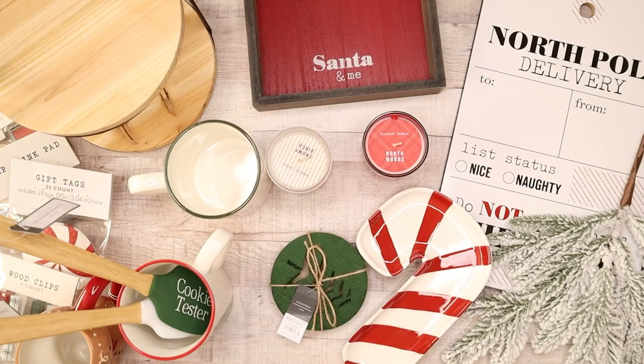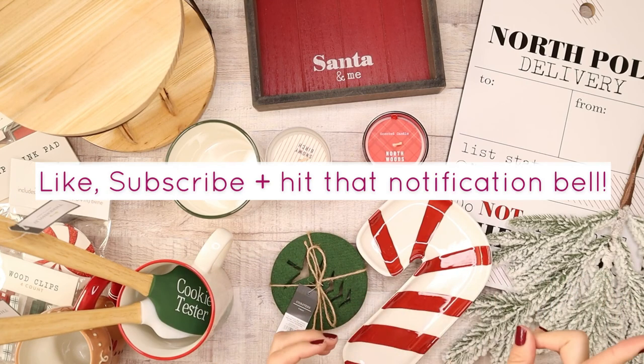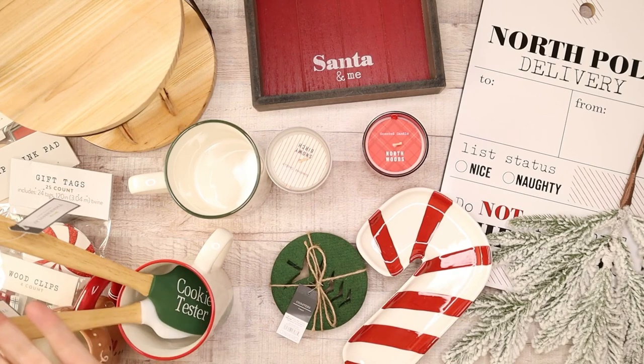I hope you enjoyed this quick Target haul. I love Target and I love these items and just how well priced they are because I'm on a budget. I can't wait to start using these items for fun creative decorative projects and DIY, so stay tuned for those videos. If you like watching hauls, let me know in the comment section below — I'll keep filming more throughout the next few months. Don't forget to hit the like button, subscribe, and hit that notification bell. Peace and love!